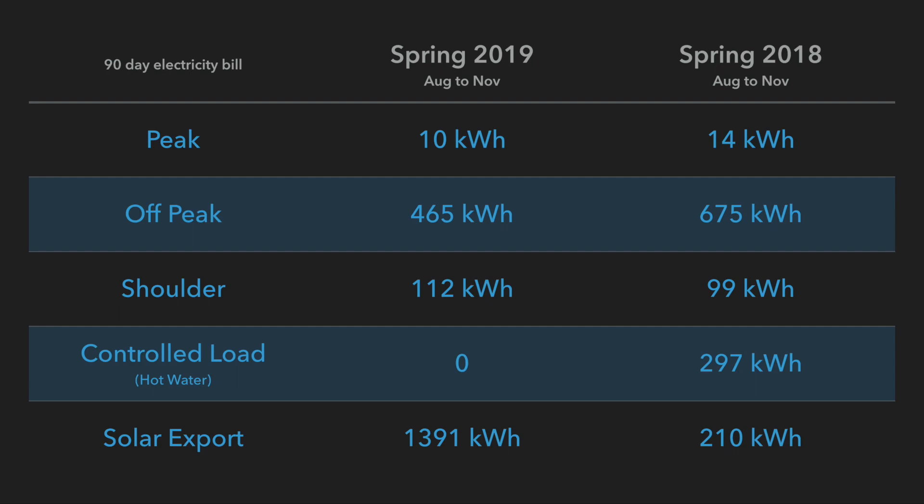Let's have a look at the spring bill, which is the most recent one, between August and November. Let's have a look at each bracket. Again, peak: 10 and 14 — very similar between the two years. Off-peak, just a little bit less usage in 2019, and again that's probably due to the fact that my extra solar panels can now charge the Powerwall 2 to full on most days in spring.